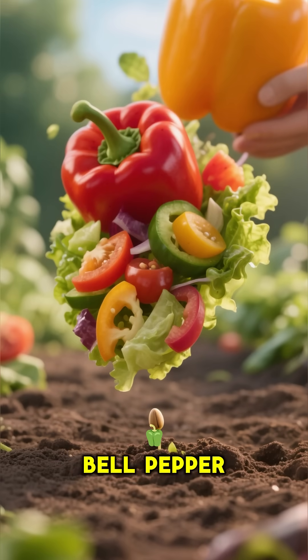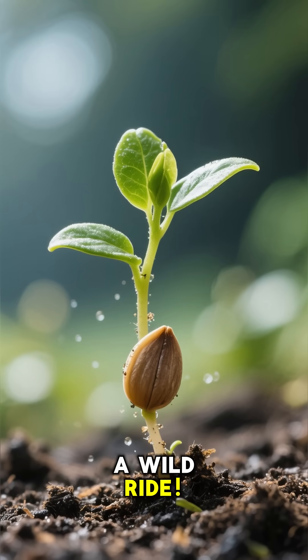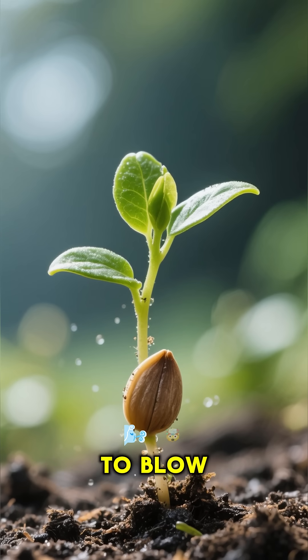Ever wondered how that crunchy bell pepper in your salad gets its start? It's not magic — it's a wild ride. Forget what you think you know, because this tiny, unassuming seed is about to blow your mind.